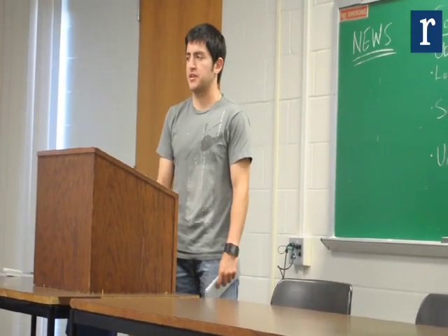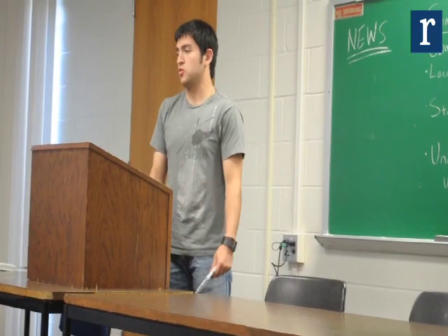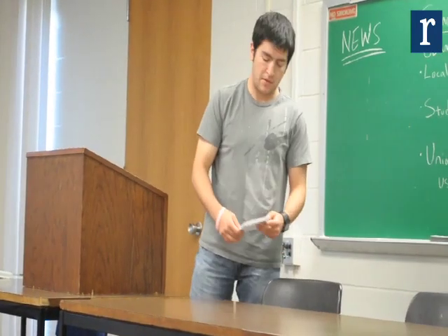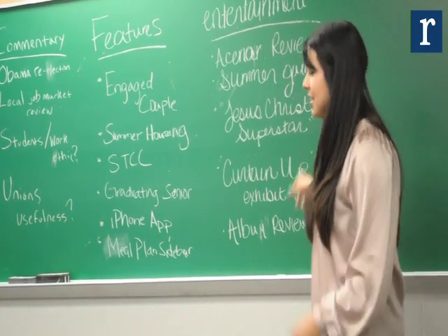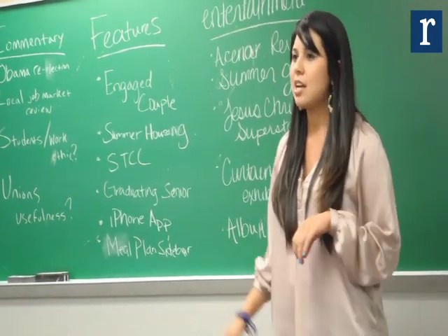There are many different elements to how a newspaper works. One of the biggest things is our story assignment meetings, which is when section editors give out their stories to the students of the university. Any student is welcome to come in to our story assignment meeting, and if they see a story that they like, they're welcome to write it.